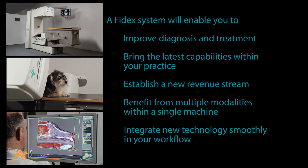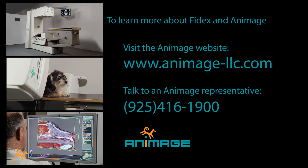And it's a system that you can afford. To learn more about Phydex and Animage, or to contact a representative of Animage, please call or visit the Animage website.